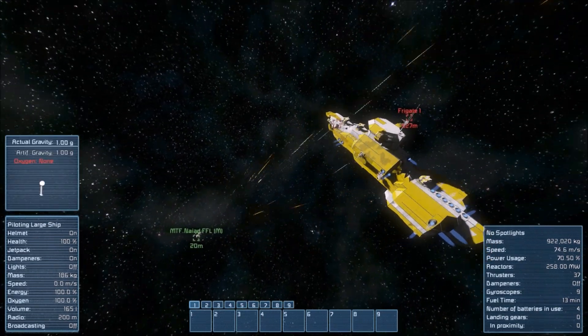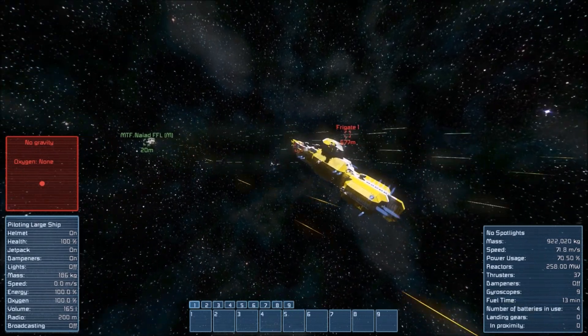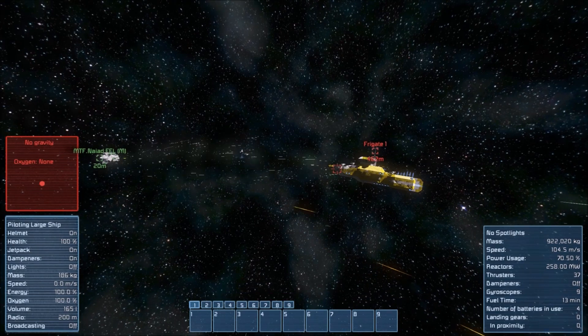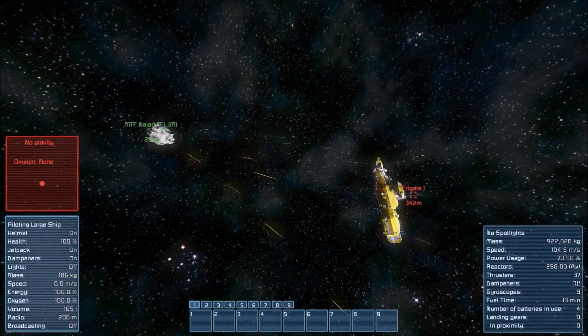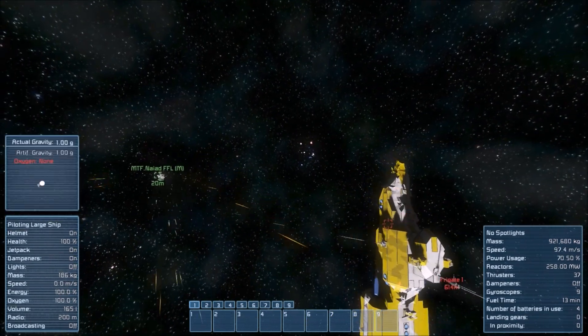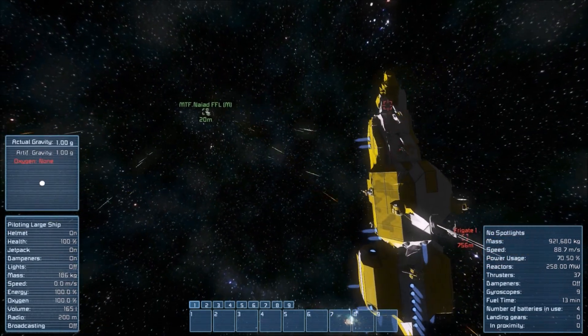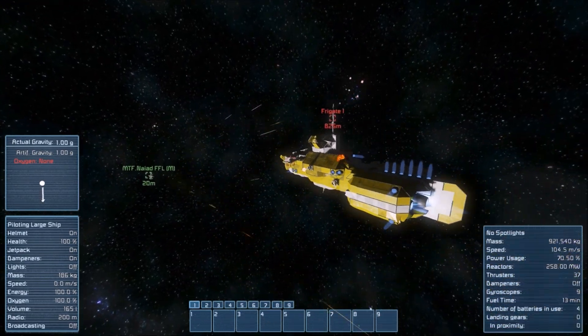The good thing is that the Nyad has more firepower in the way of overwhelming the turrets, so he's going to disarm the frigate faster than the frigate can disarm the Nyad.